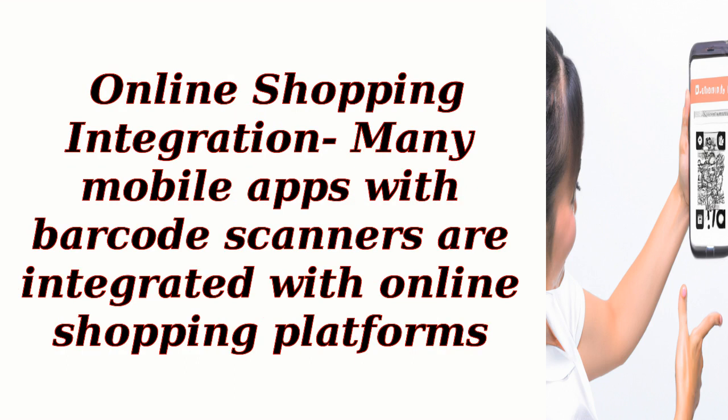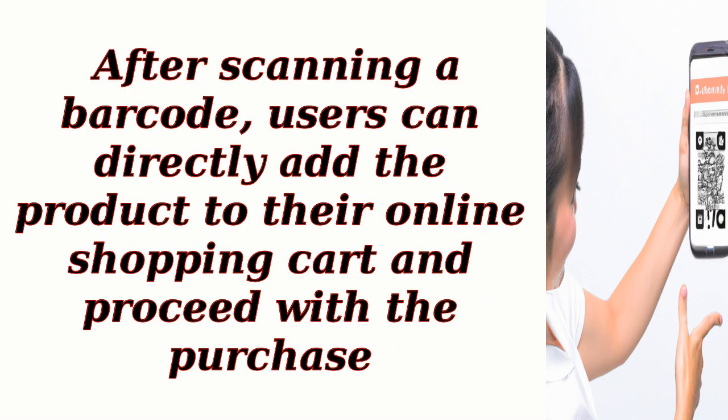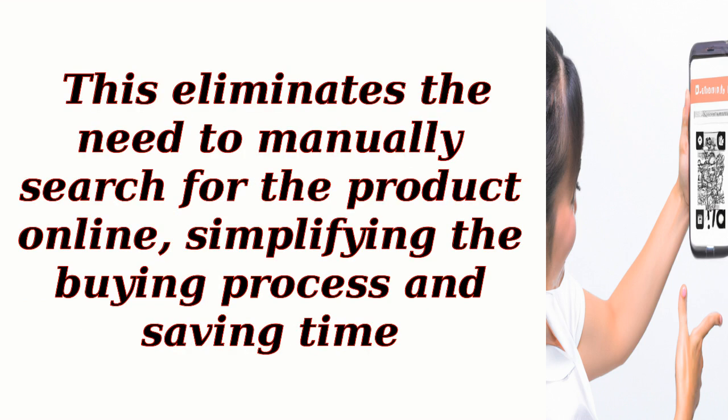Online shopping integration: many mobile apps with barcode scanners are integrated with online shopping platforms. After scanning a barcode, users can directly add the product to their online shopping cart and proceed with the purchase. This eliminates the need to manually search for the product online, simplifying the buying process and saving time.